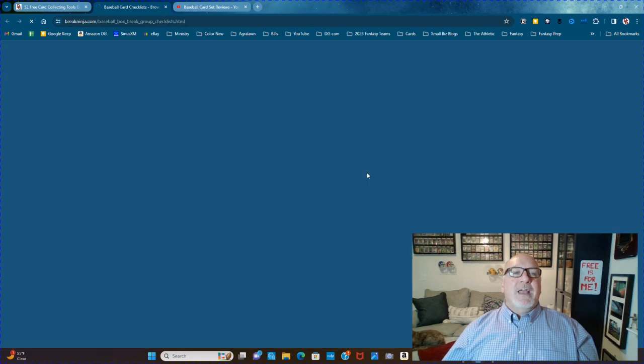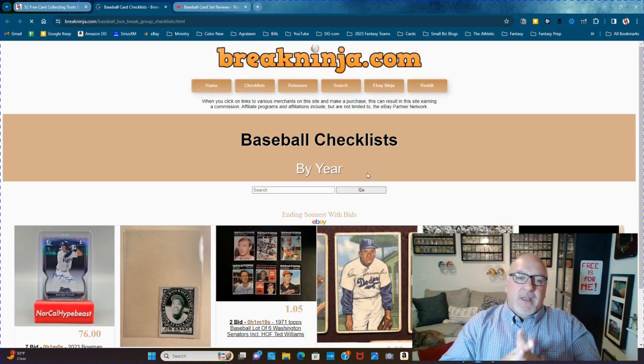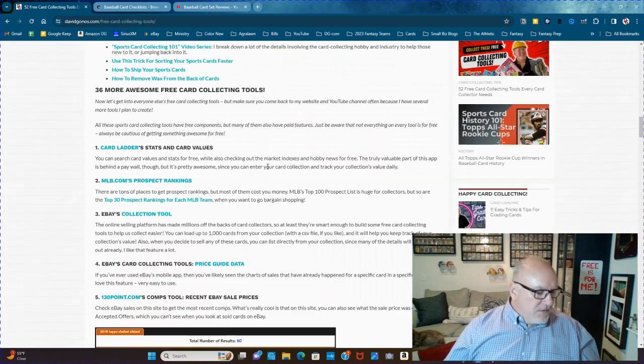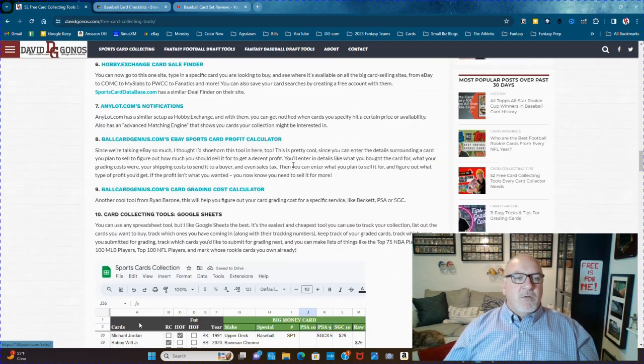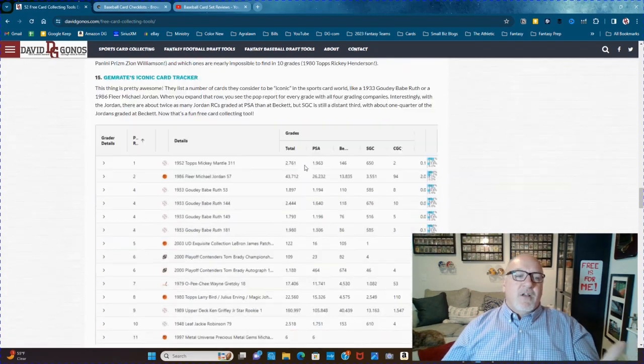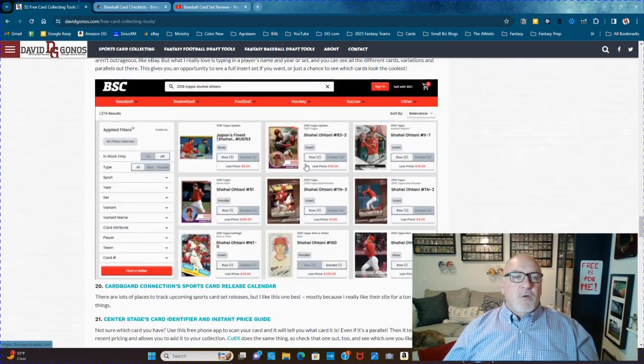Then we move on to breakninja.com, which is for break fans. Breakninja's group break checklist is a great way to see which teams have the best cards to get in which set. There's also other stuff in this article I'm just touching on a few things.